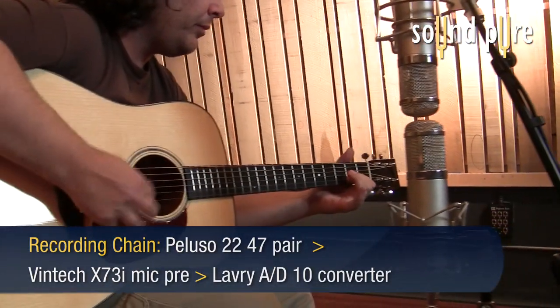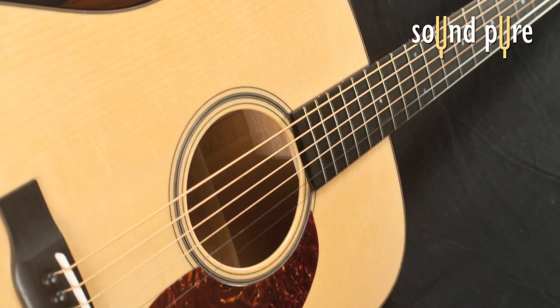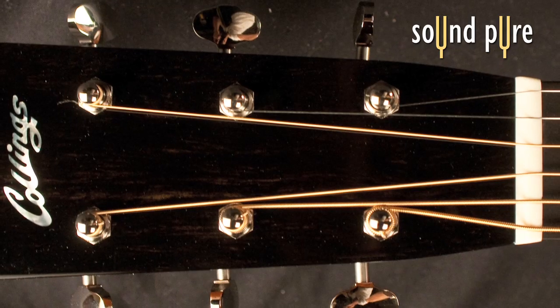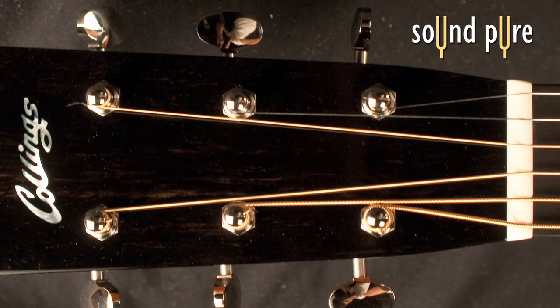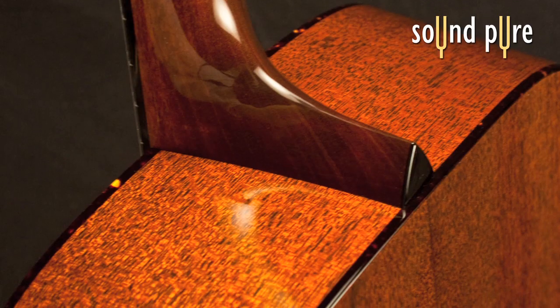The mahogany back and sides give you wonderful dynamics and warmth with just the right amount of sparkle. Playing the D1A really makes you realize why this classic wood combination is a favorite of many bluegrass players. But you can play many styles on this guitar, as it will work wonderfully for fingerstyle, jazz, and blues as well.